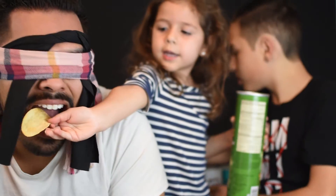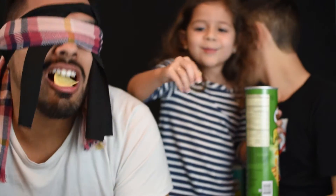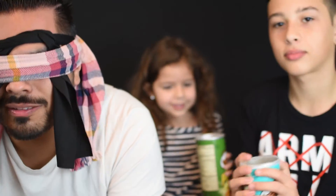Alright guys, it's my turn. Let's do this. First one, here we go. Can I get it in your mouth? Oh, you bit my finger! Jalapeño. Yep. Alright, so we got one out of one, baby!